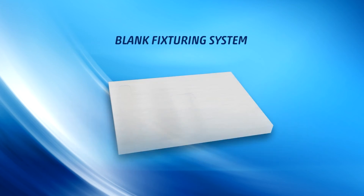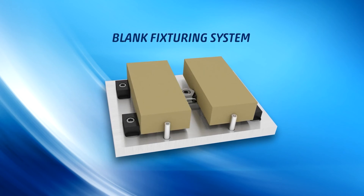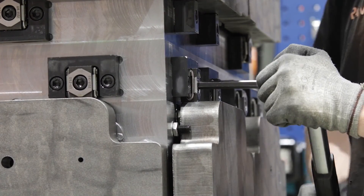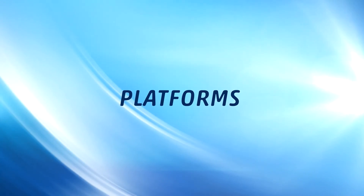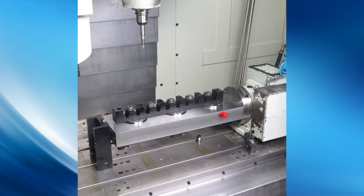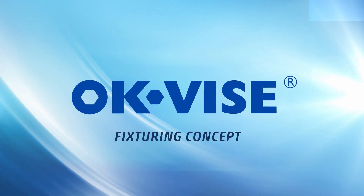Using blank system components, building an optimised product specific fixture is easier than ever. Platforms such as tooling blocks, rotary pallet systems and subplate systems are also on offer through our official distributors.